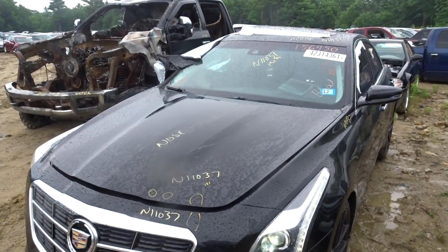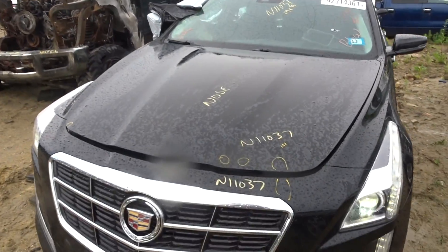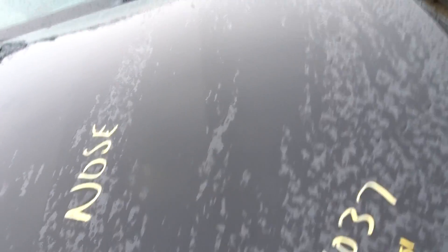New model in — 2014 CTS all-wheel drive 3.6. This is a nose car and it runs great. It's got a Canaan air cleaner kit on it, which I did not enter in the listing. If you're interested, get a hold of the sales team and they'll sell it to you.